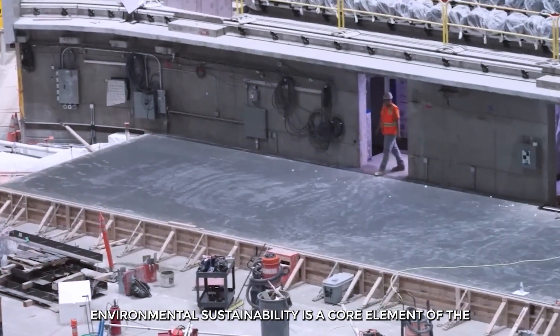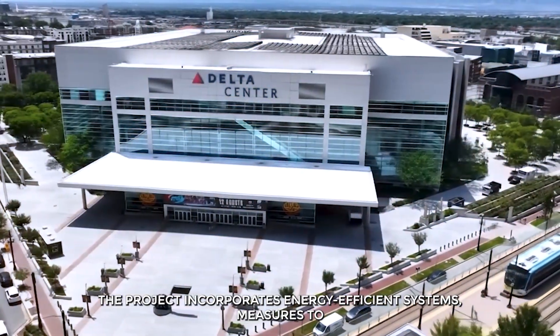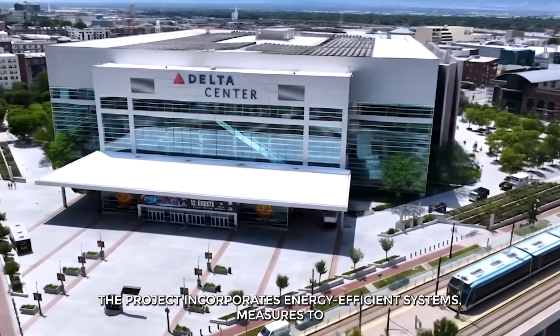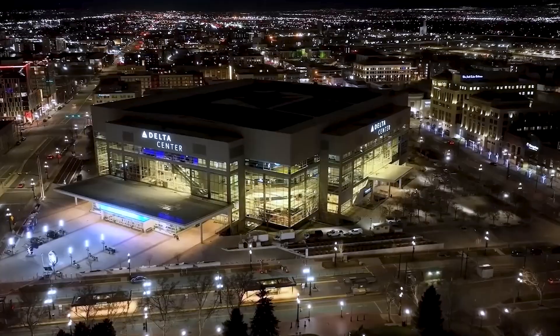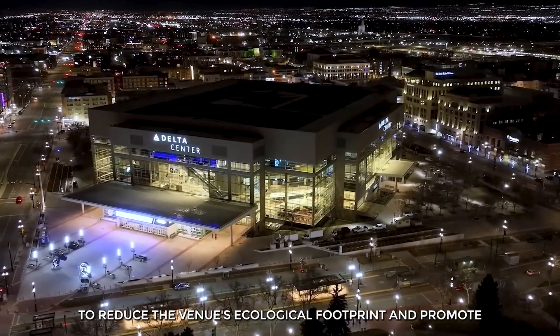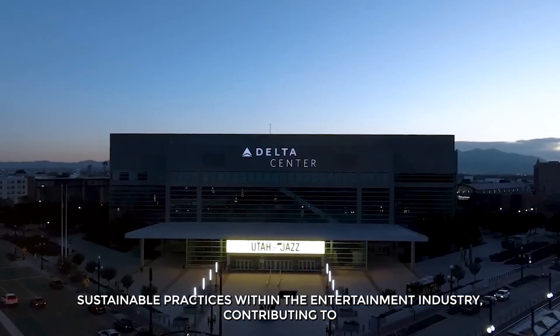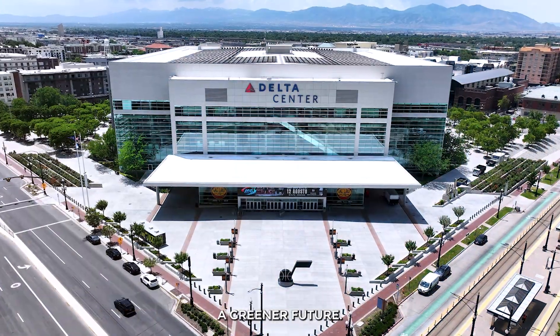Environmental sustainability is a core element of the Delta Center's renovation. The project incorporates energy-efficient systems, measures to conserve water, and the use of recycled materials wherever possible. These initiatives are part of a broader commitment to reduce the venue's ecological footprint and promote sustainable practices within the entertainment industry, contributing to a greener future.